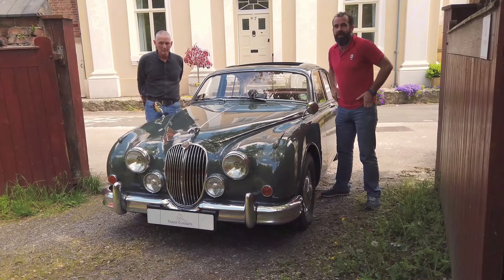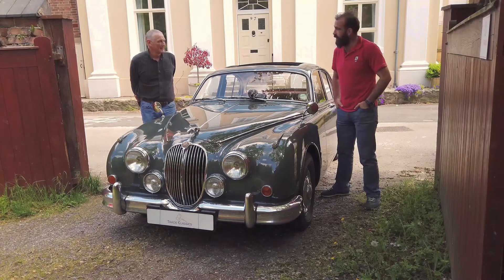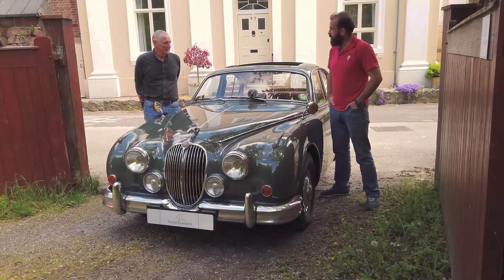Hi, I'm Glyn from Trade Classics. I'm here today with Alan and his 1960 Mark II Jaguar. So, how long have you owned this Jaguar for?